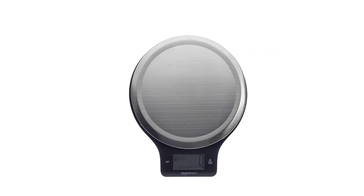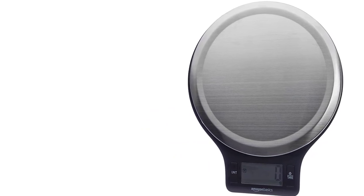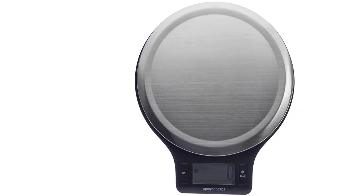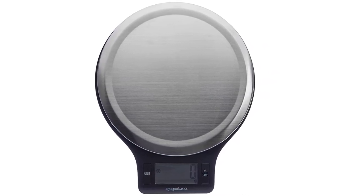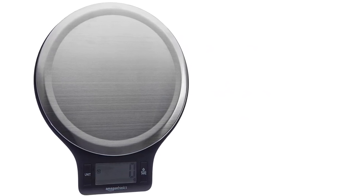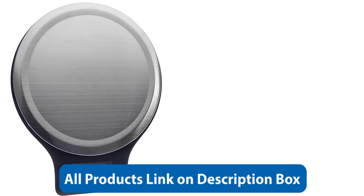Number 4. The Amazon Basic Stainless Steel Digital Kitchen Scale is a must-have tool for any home cook or baker. With its sleek and modern design, this scale is not only stylish but also incredibly functional. It's the perfect addition to any kitchen, providing accurate and precise measurements for all your culinary needs.